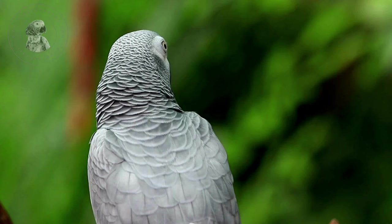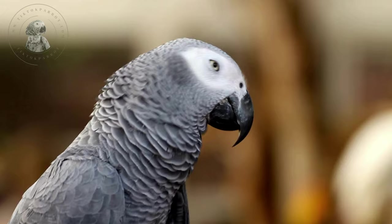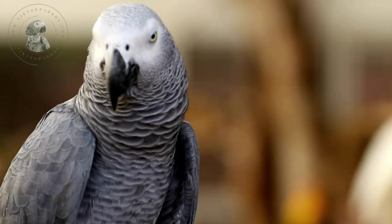Another physical difference between male and female grey parrots is in their eye colour. Generally, males have a lighter eye colour and females have a darker eye colour. However, it is worth noting that eye colour can vary among individual birds and is not a reliable way to determine gender.